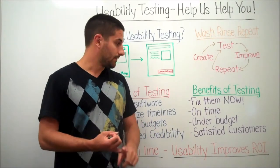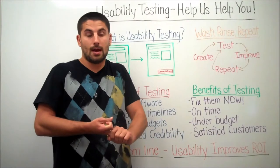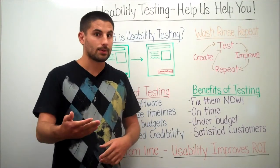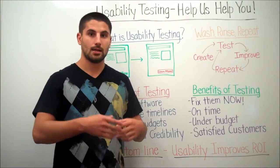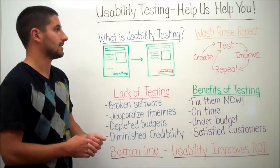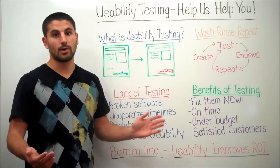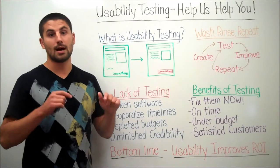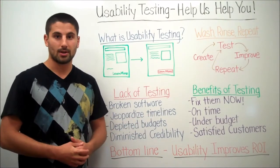The bottom line is usability is going to improve your ROI. You'll finish on time and under budget, you'll have better software and happy customers, more e-commerce buys, more website visits, and longer time spent on the site — there are a number of benefits that come from usability testing. I hope you enjoyed it; if you have any questions, comment below. Remember: Redstone Content Solutions — we deliver. Have a great day!